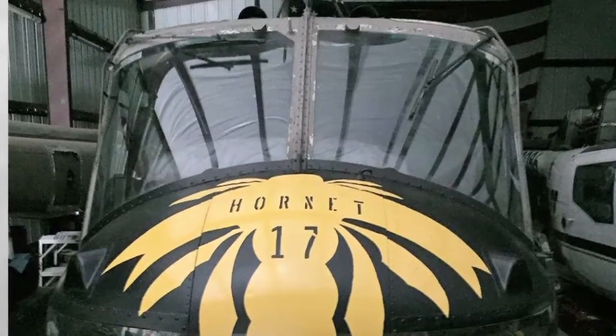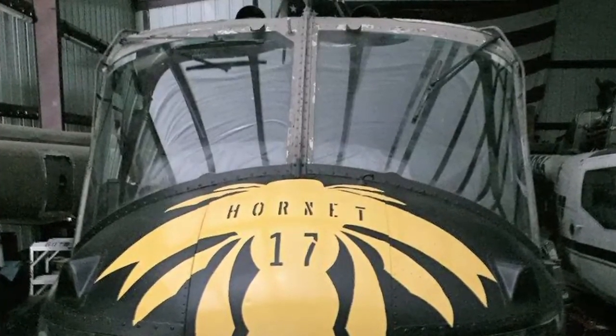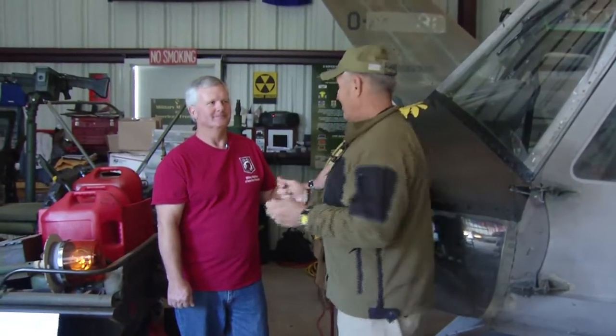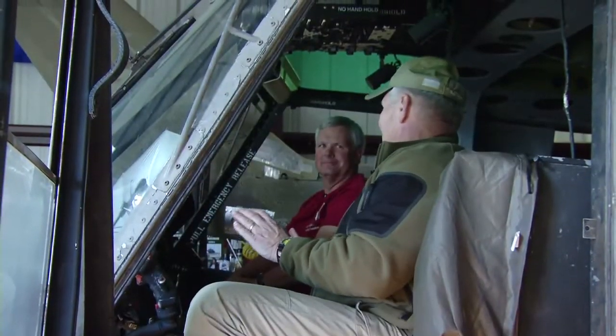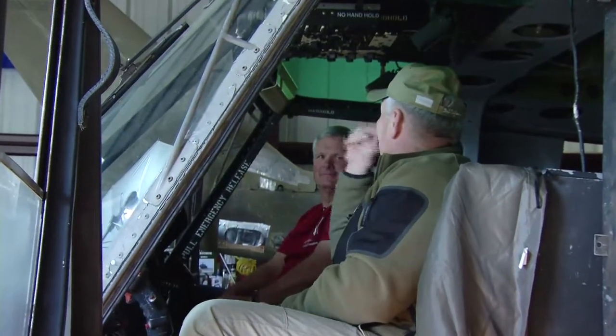I'd like for you to do one more thing before we close out this segment. I'm not an aviator, but I was an infantry guy that rode in these during my career. I want Kevin to hit the switch, and I want all the viewers out there to hear that whine — it'll bring back those memories just like it did for me in our pre-visit here when he did it earlier.